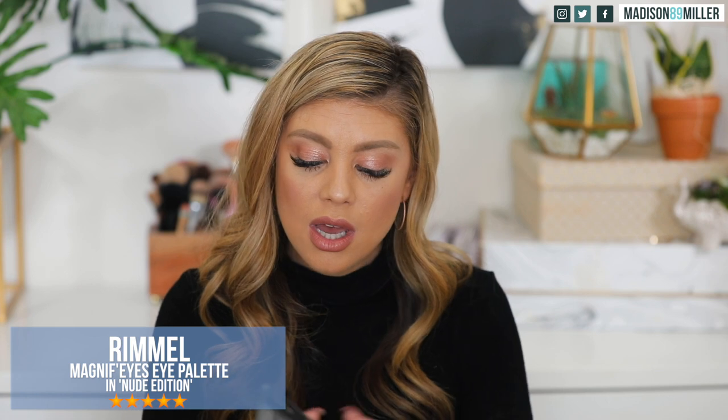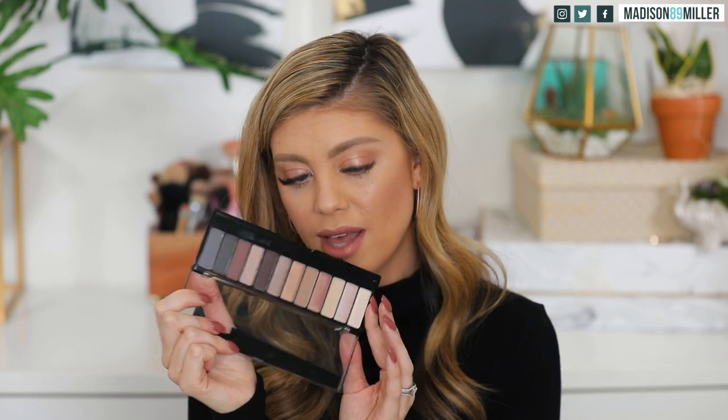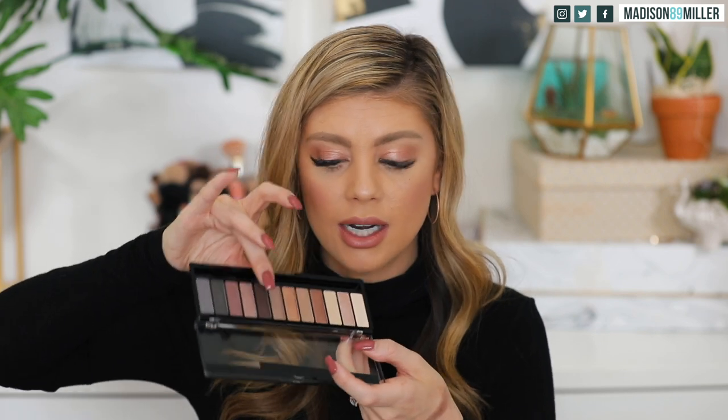Next is the Rimmel Magnif'eyes Nude Edition palette. I think I tried a Rimmel palette a long time ago. It comes with a sponge on the back and a brush on the side, which I probably won't use. The colors are very nice and smoky — cool-toned. The darker shade doesn't show as much color payoff on my finger, but the shimmers are pretty. I definitely think you can make this work, but you'll need to build up the color if you want a bolder look.